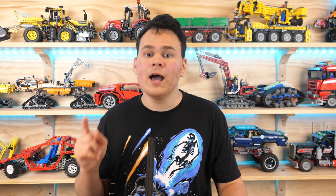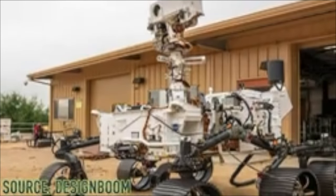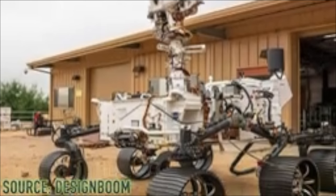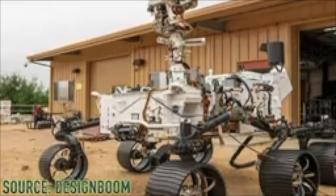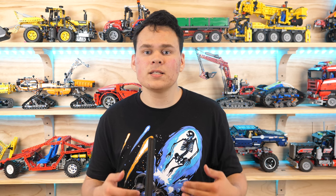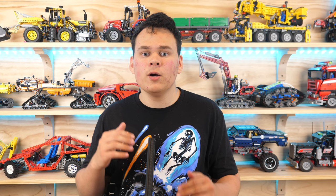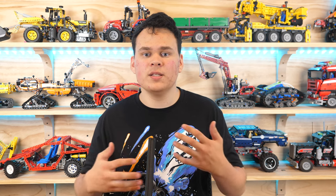Also, back in 2021 I said this exact thing: just imagine if we got a LEGO Technic version of the Mars Perseverance rover — that would be epic! So perhaps LEGO actually saw my video, thought it was a good idea, and decided to proceed with it. We are getting this set two years after my video, which lines up with their normal development cycle.